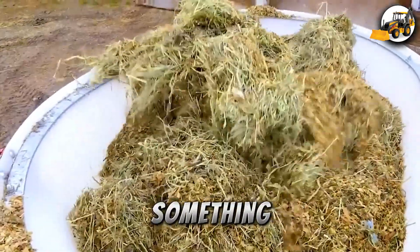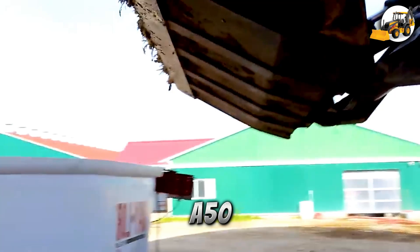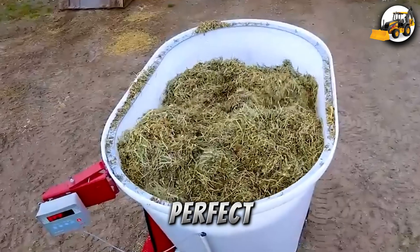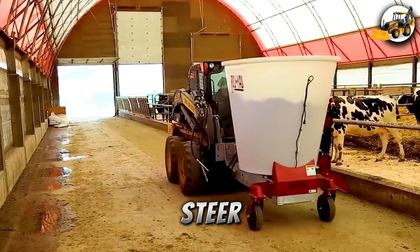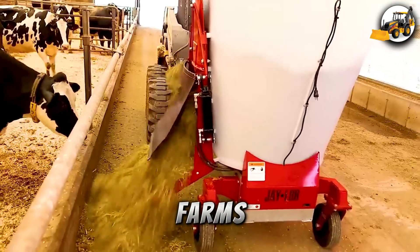The Jailer A50 Mini Mixer is compact and powerful, with a 75 HP engine. It runs on a hydraulic skid steer and is ideal for feeding smaller farms efficiently.